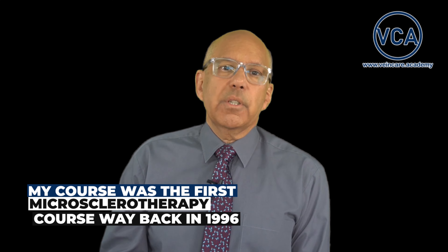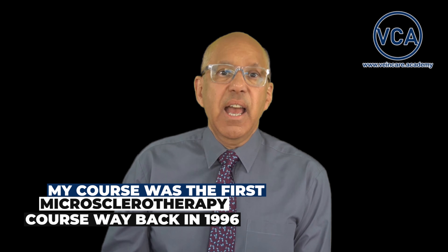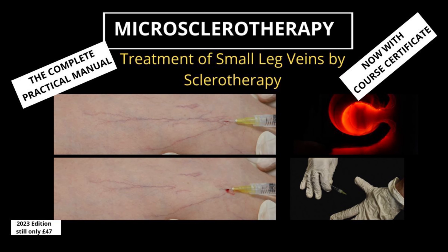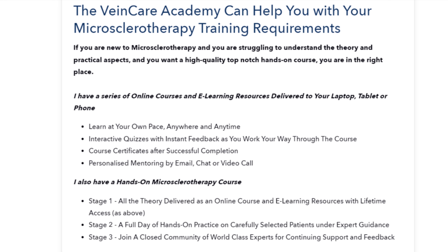My course was the first microsclerotherapy course, way back in 1996, and over the years I've modified and improved it. It now has an online learning platform so that you can learn the theory at your own pace, anytime. It also consists of a full day of hands-on training and provides ongoing support from experts.